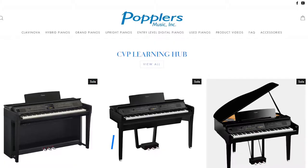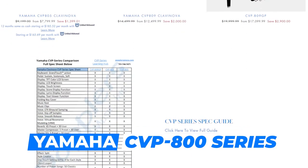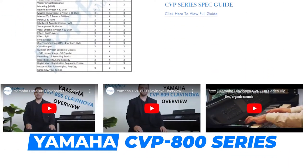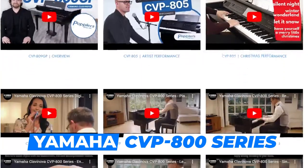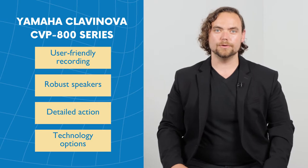If you're looking for a piano that's a little bit more versatile — that's going to be used in the classroom and perhaps in a performing setting with musicals or an actual concert — the CVP805, the CVP809, and in general the CVP800 series may work well. This piano has the capability for user-friendly recording, more robust speakers, a more detailed action, and a myriad of other technology options that make this piano wonderful for a school.